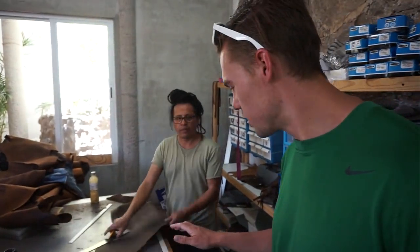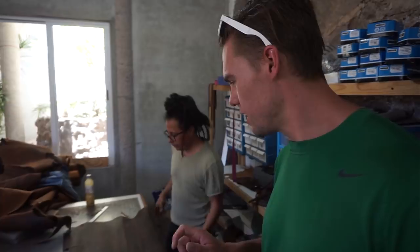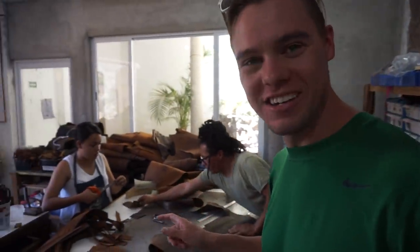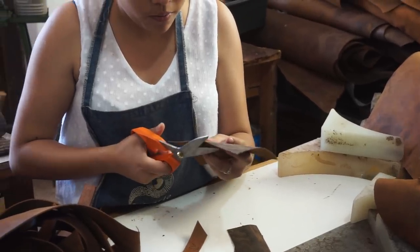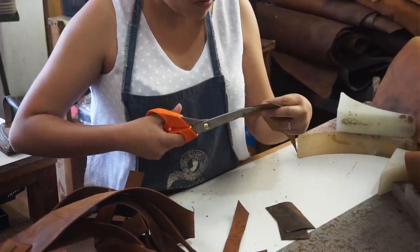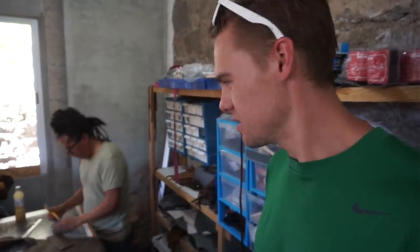Alejandro is cutting, making the wallets, shaping them, just using a ruler and an X-Acto knife. And it is fast — he's doing it so fast. Abril is basically going in, cleaning them up, getting the edges nice and straight. Just the craftsmanship — I don't know how they make this look so easy.